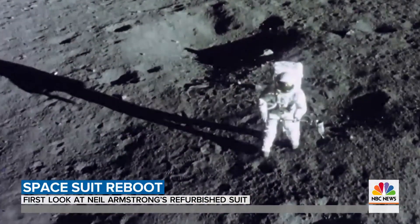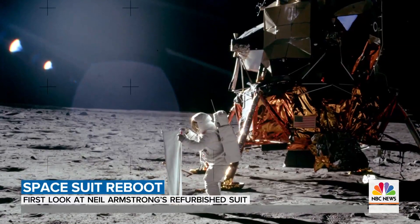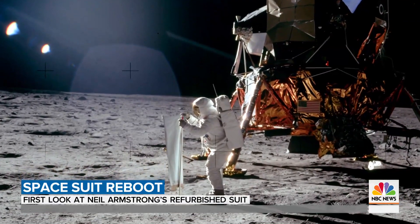Their attention to detail was put to the test on the harsh lunar surface. Asked if she was nervous as Armstrong walked around up there, one seamstress said not really — she had all the confidence that everything was going to be all right. But she did remember thinking: if anything goes wrong in that suit, it better not be the gloves, or they'll come after me.